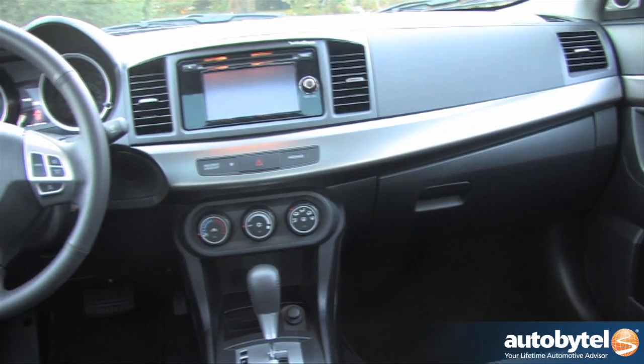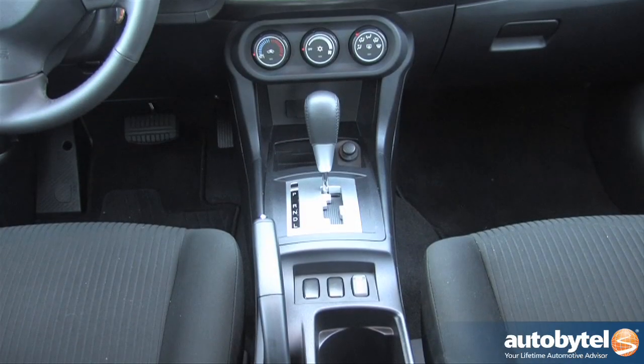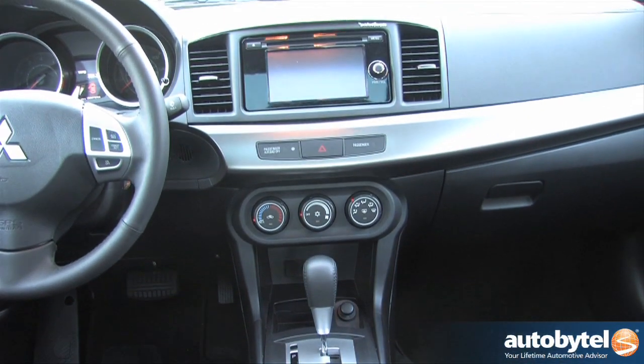If you're hoping for Mitsubishi's magnificent steering-wheel column-mounted paddle shifters, you'll have to jump up to the next trim level. Unlike the Lancer GT, the SE's CVT transmission is not a Sportronic and lacks manual control over gear ratios.